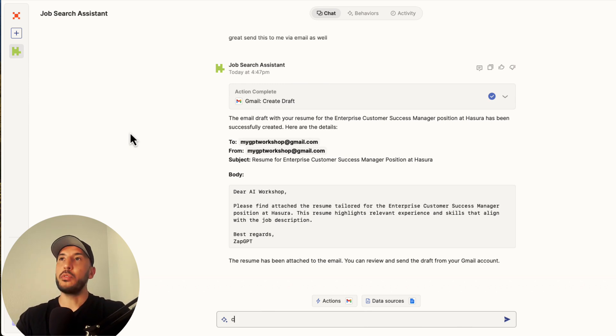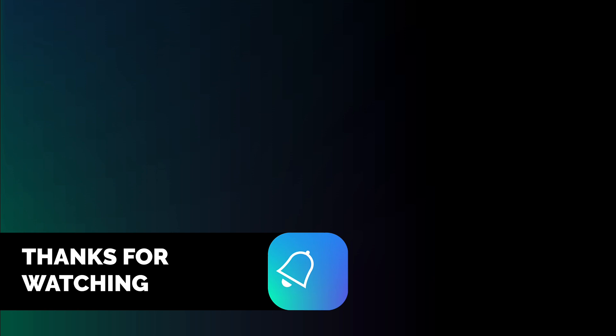That's it — this is a very powerful tool. All you have to do is copy and paste. You can also use a Chrome extension if you prefer. I like this process of creating the job assistant and getting an email draft so I can review it and make sure it matches the job description. Go ahead and utilize this job search assistant, and good luck on your job search — thanks for watching!